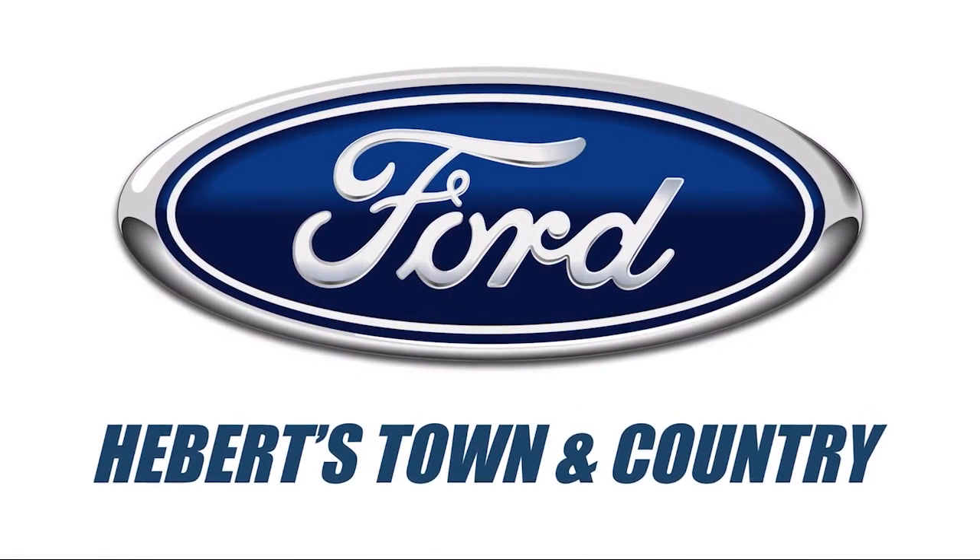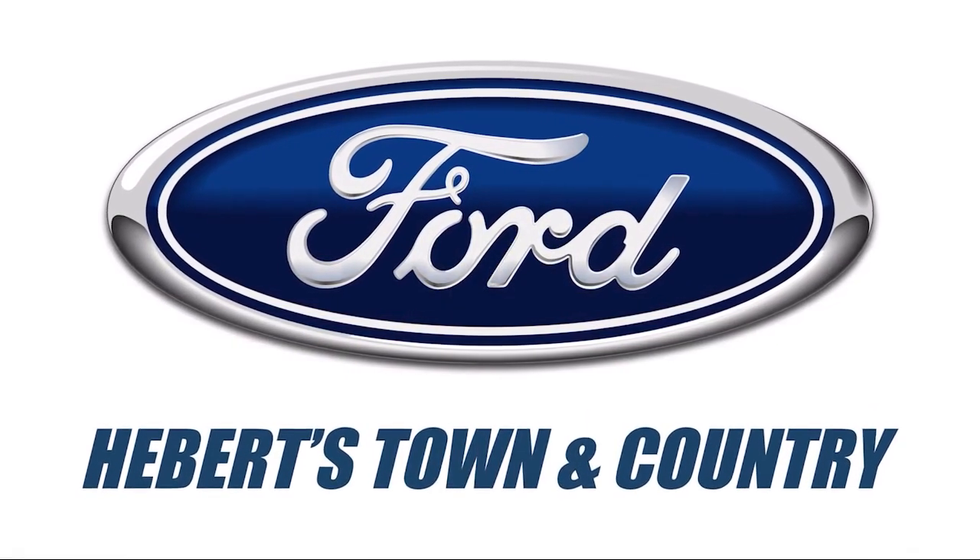Welcome to Haybert Town & Country Ford of Minden. Here's a look at one of our great vehicles for sale.